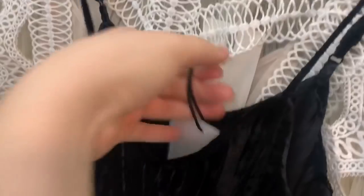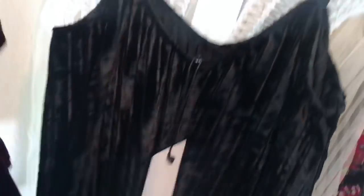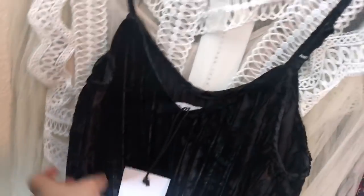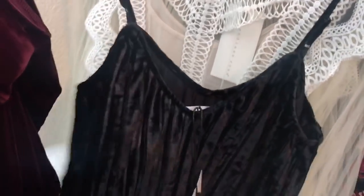Another piece by Grey Lab Los Angeles — a velvet side slit dress. This retails for over $100 as well, but I'll probably get about $40 for it.